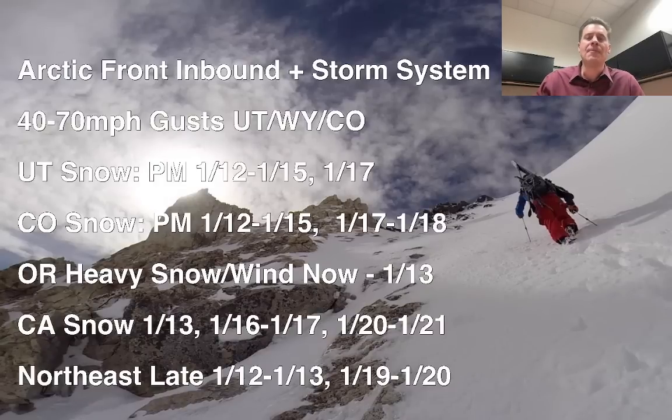In Utah, your best window for snow is afternoon and evening January 12th through January 15th, early in the morning of January 15th, then it comes to an end. That other storm system that was off my forecast yesterday afternoon is now back on for January 17th and 18th, so that will brush the Wasatch on the 17th with additional accumulation. In Colorado, afternoon and evening January 12th through January 15th — most of January 15th it will snow — and then again January 17th and 18th with that second storm system.